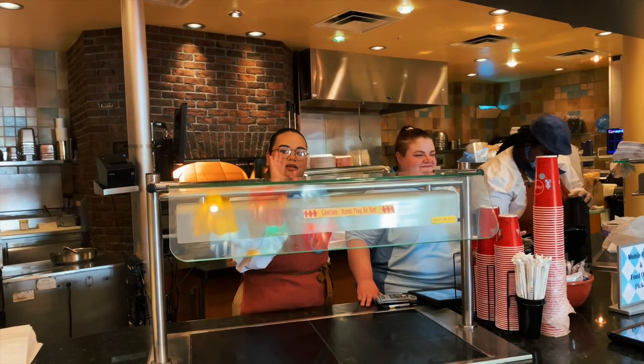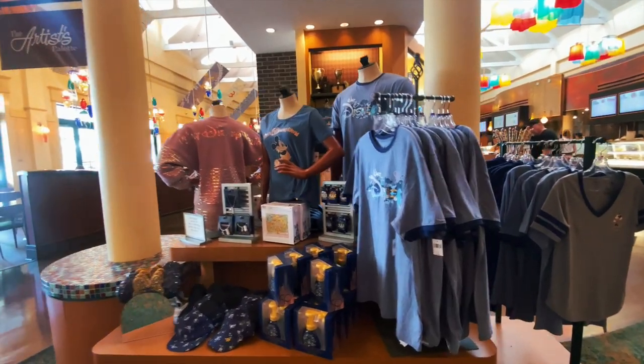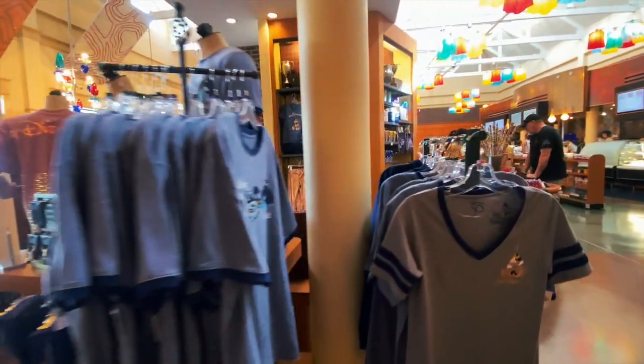Artist Palette has quick service and grab-and-go items. Breakfast is served in the morning, and for lunch and dinner you can choose from salads, sandwiches, pizzas, and more. The Artist Palette gift shop has a wide variety of gifts, souvenirs, groceries, and more.